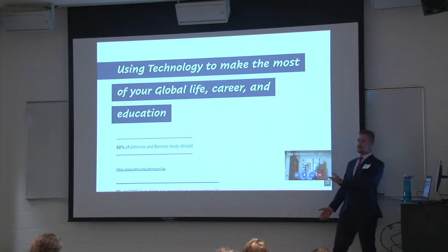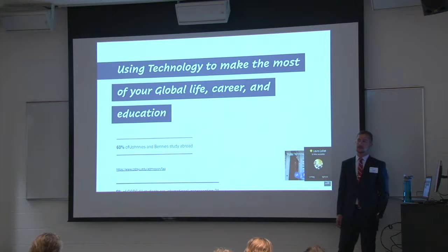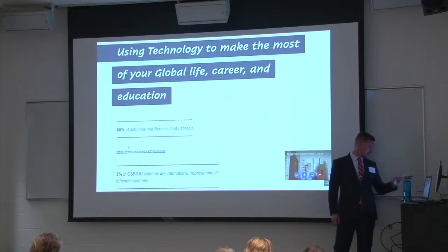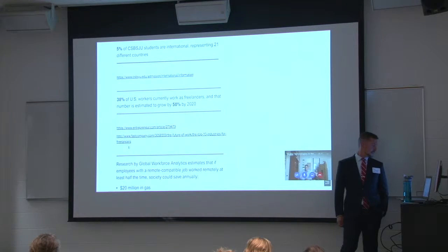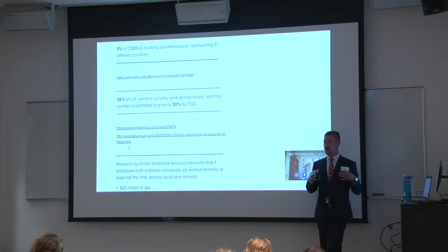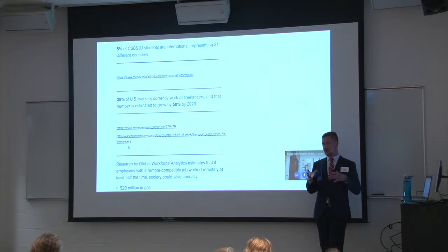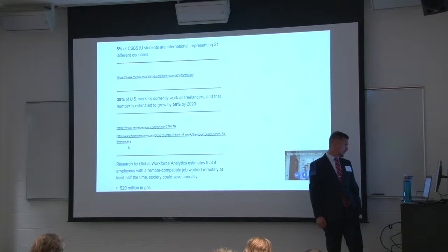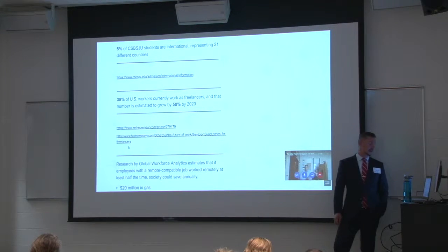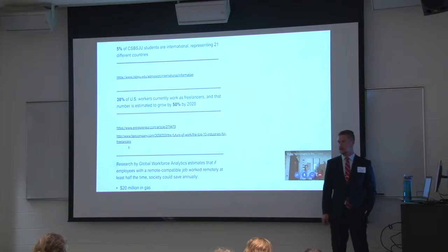Right now, we're using Microsoft Teams to collaborate on this presentation. We've got Ross sitting down here in the bottom corner. And why this is important is St. John's and St. Ben's — you've got over 60% of your student body that studies abroad, pulled right from the admissions site, and 5% of the student population are international students. The rest of the students are obviously very closely involved with students who are either studying abroad or from abroad, so everyone here on campus has a global lifestyle in some way.